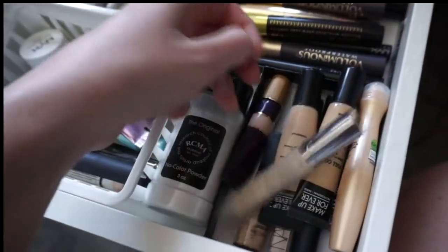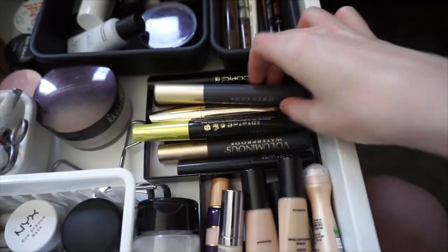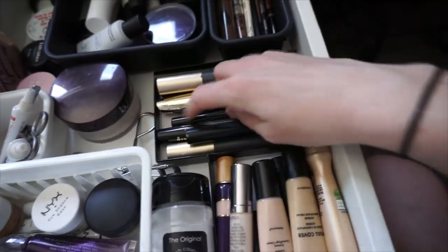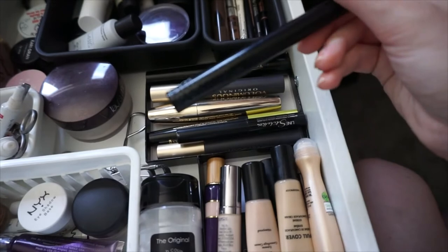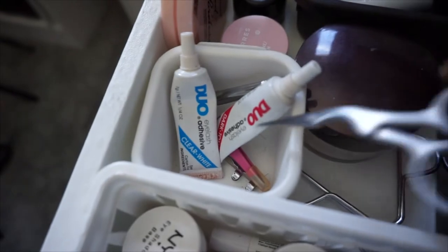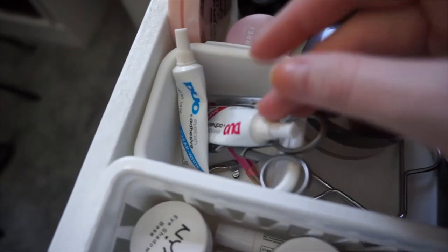Some Makeup Forever, some Urban Decay, Garnier, NARS. In here I have my mascaras from L'Oreal, Rimmel, Maybelline, and then I also have my liquid liners — I have my Line Stiletto, my NYX one. And then in this I have my eyelash glue, some scissors for my eyebrows, my tweezers — just some everyday essentials. And then I have my Cora's Jasmine Lip Butter.